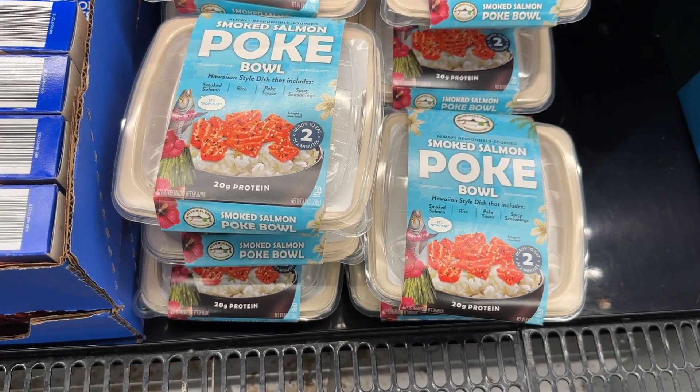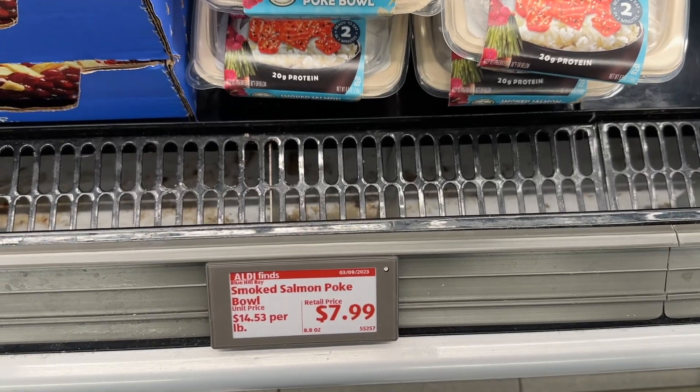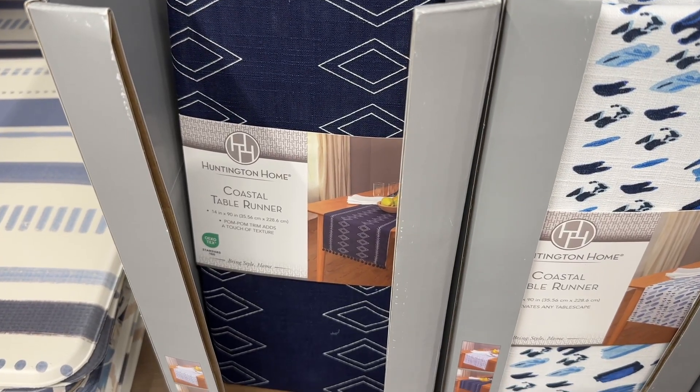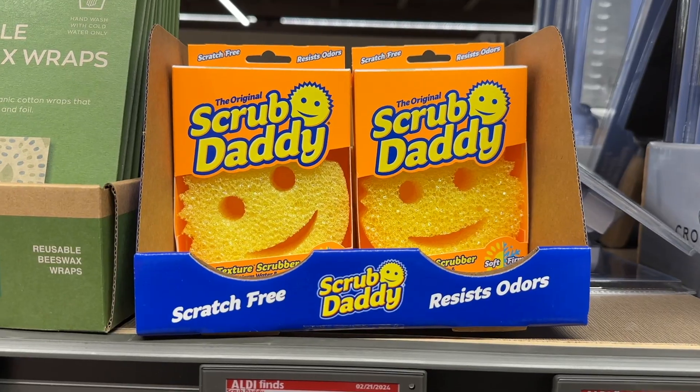The poke bowls are delicious — those are really, really good. These coastal table runners are super pretty and definitely have that beachy vibe.